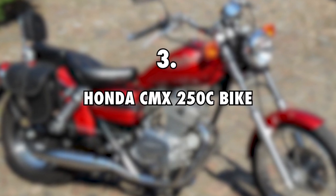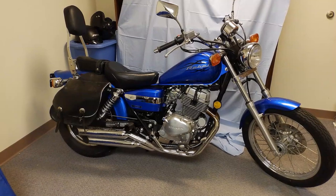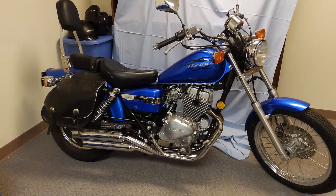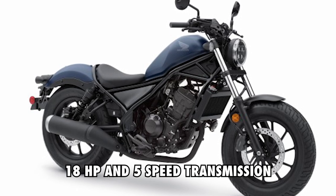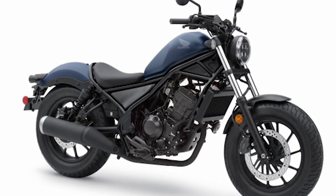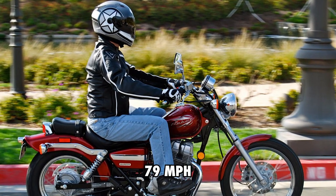The Honda CMX 250C Bike costs $4,000. The Nomadic Fanatic also travels with his motorbike so he can enjoy windy rides every couple of days. The motorbike comes with a maximum power range of 18 HP and 5-speed transmission. When it comes to speed, it works pretty decently for its price range, allowing you to peak at 79 miles per hour.